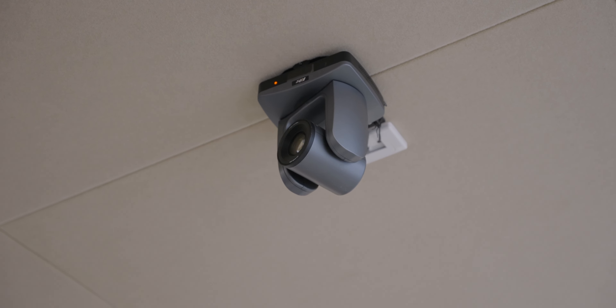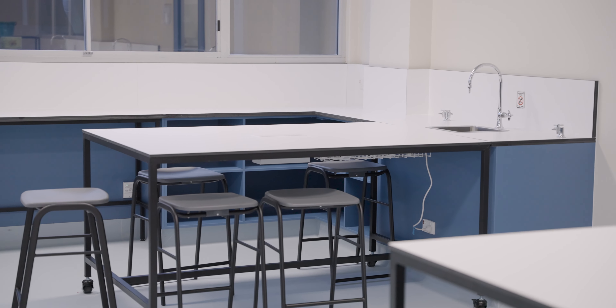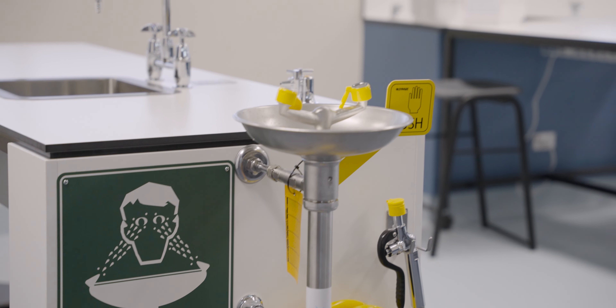One of our labs is a space where we can have our inclusive students. That means we have adjustable desk heights for our students in wheelchairs or our students of mixed ability levels that need to be able to access our science subjects. We're so pleased that we can bring that type of learning environment to life for our inclusive students and students with mixed abilities.